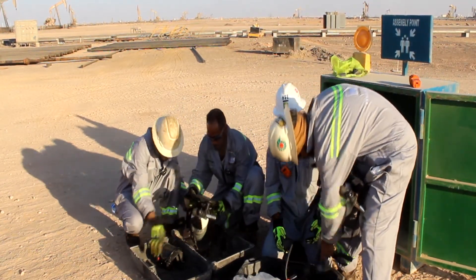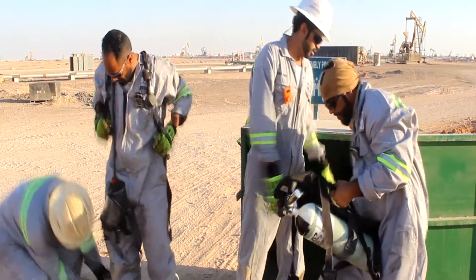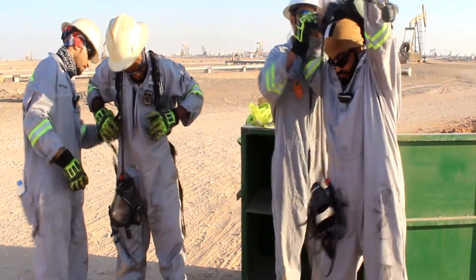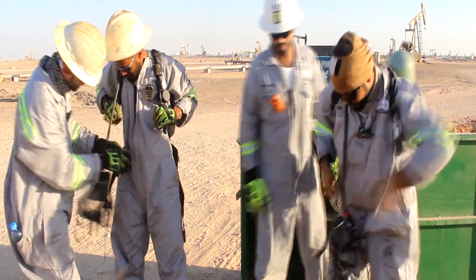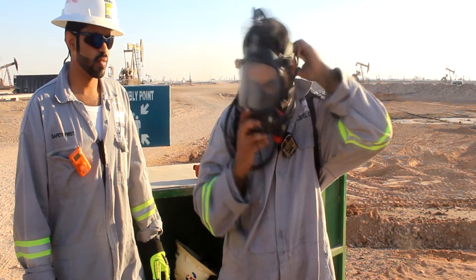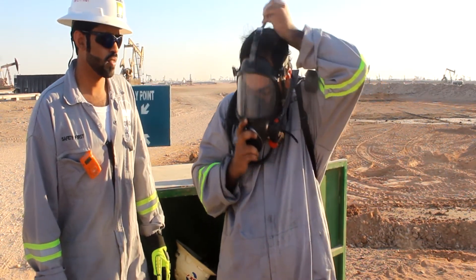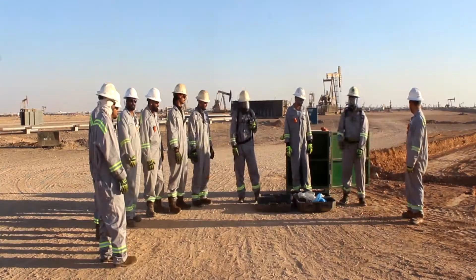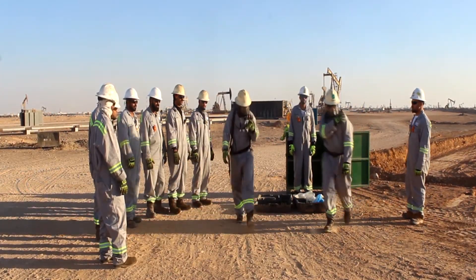Wear the SCBA cylinder, tightening the SCBA clip to buckle. Open the valve to let air flow. Wear the mask and tighten the strap. Then follow the emergency route to secure the well.